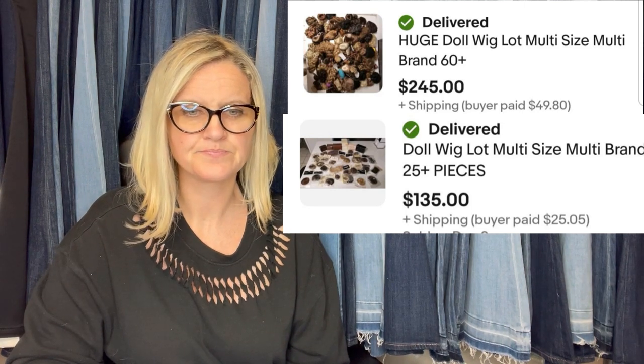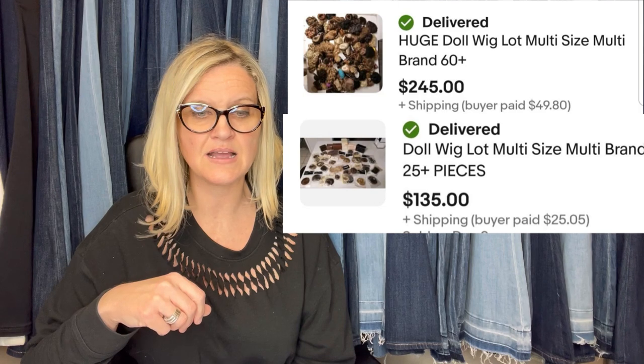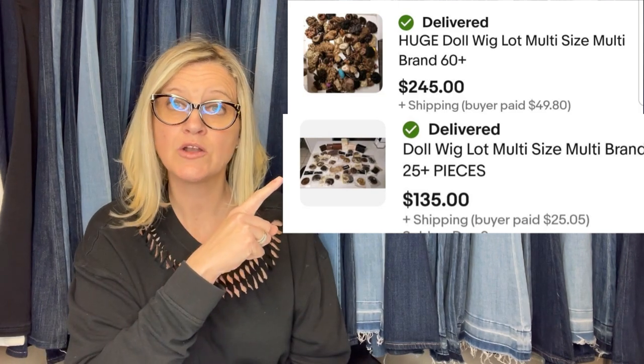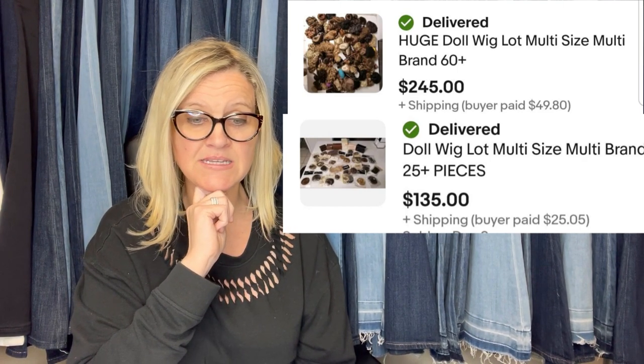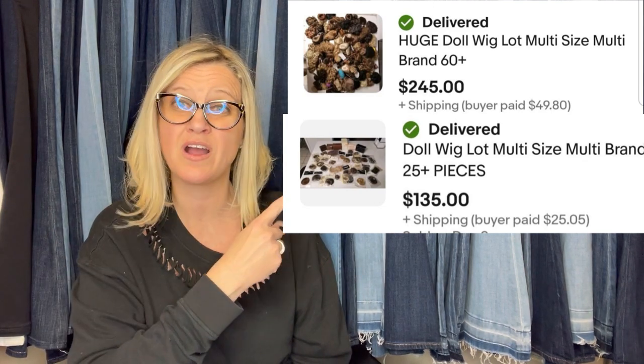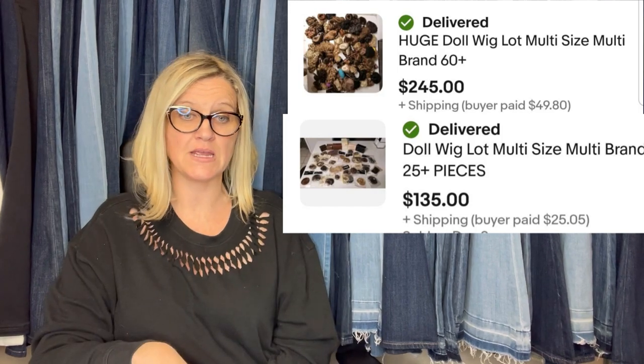Found these wigs on Facebook Marketplace for free — sold for full asking price on eBay. It's a huge doll wig lot, multi-size and multi-brand, sold for $245. The other lot is 25 pieces of multi-size multi-brand doll wigs that sold for $135. You cannot beat free! Would you have parted these out or sold them in big lots? $245 plus $135 for no investment — incredible. Thank you so much for being here. Let me know in the comments if you made it this far and how you found the channel.